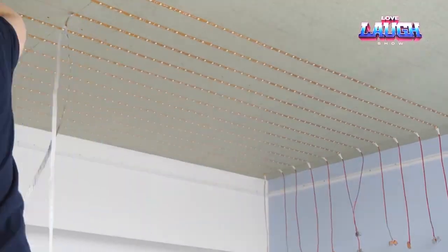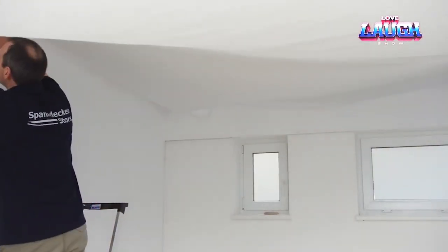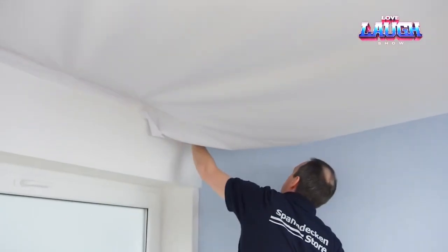With a DIY-friendly installation and a material composition featuring a matte polyester fabric with 64.3% transparency, it strikes a balance between lightness and durability. The cost is approximately $1.35 per square meter of fabric and $2.72 for a 50-meter LED strip.